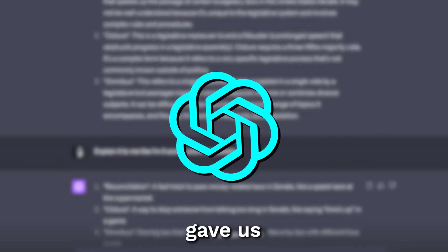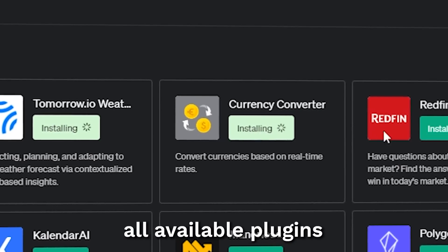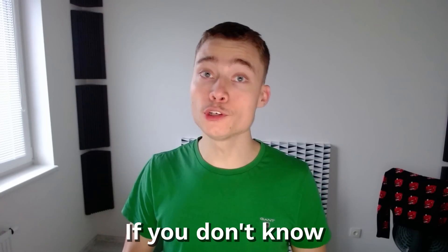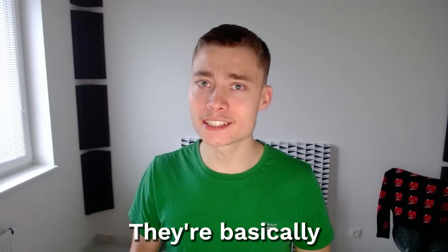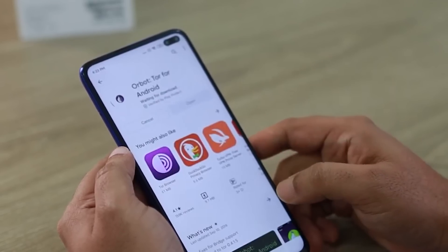The latest ChatGPT update gave us plugins and there are so many of them. So I went through all available plugins and made a list of the 27 most interesting ones. If you don't know what plugins are, they're basically the equivalent of mobile apps. Just like your phone is much better with apps, ChatGPT is much better with plugins.